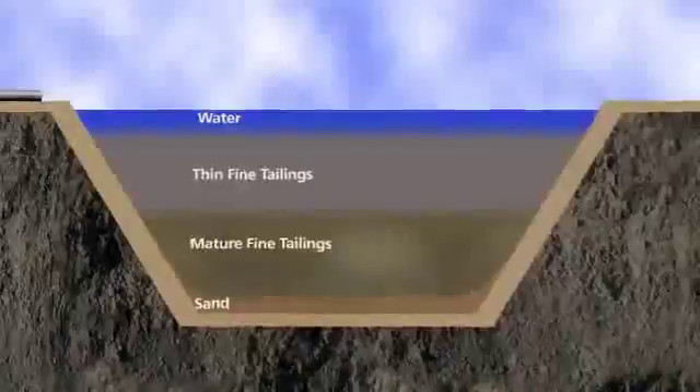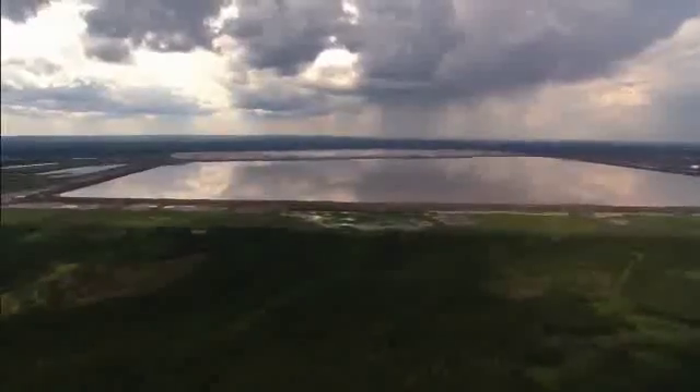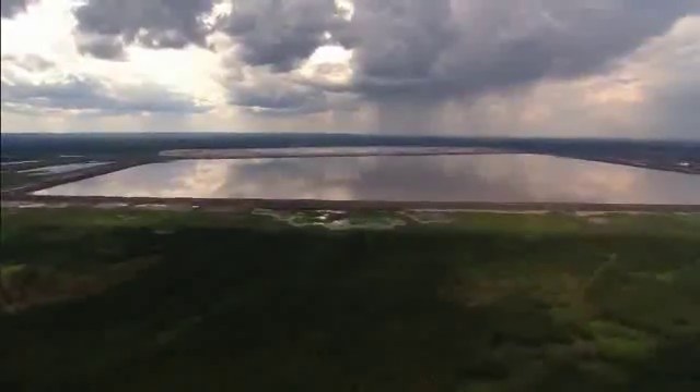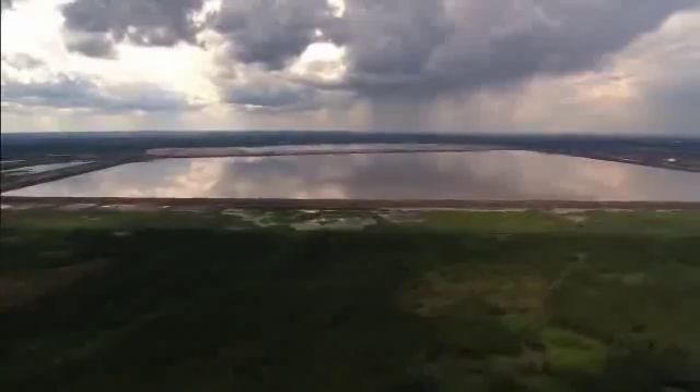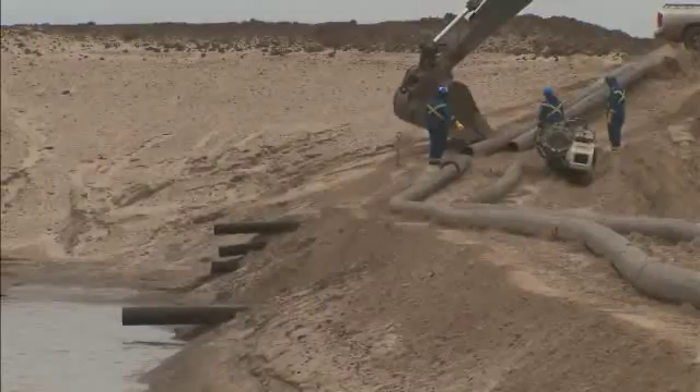The problem is that in order to store MFT and keep processing at the rates we're doing in the extraction plant, we need to make more containment. And every time we do that, the footprint just keeps getting larger and larger. What we've done in tailings reduction operations is actually deploy new assets and develop new technologies to move towards dry tailings.